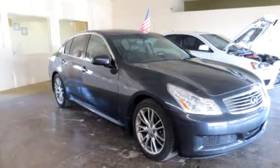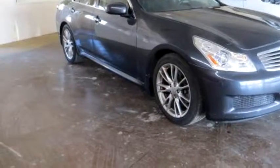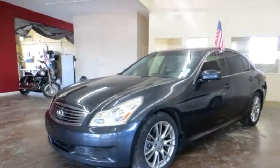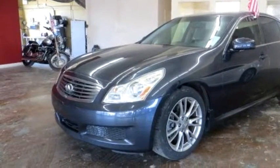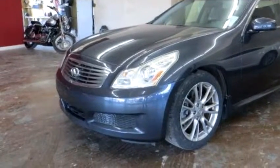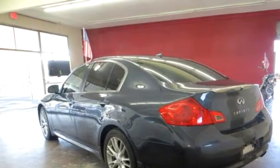Auto Gallery proudly presents this 2008 Infiniti G35, four-door sedan AWD. The body style is sedan, it has four doors, and the transmission is automatic.